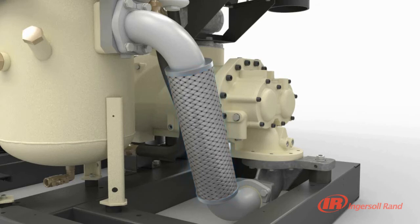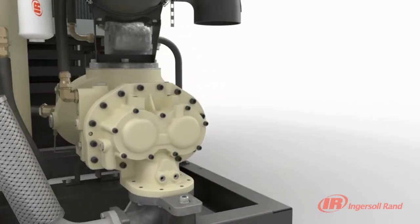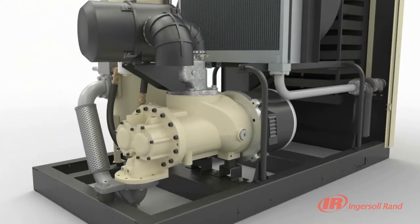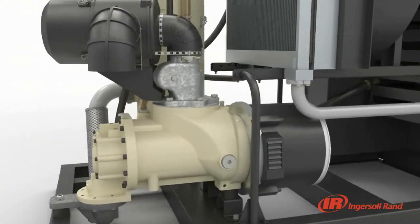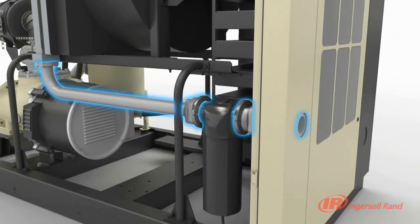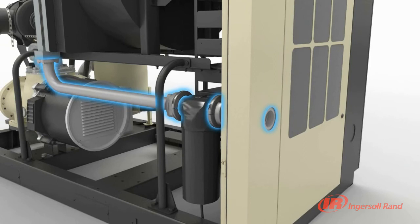When moisture and air mix, there is a potential for corrosion, leading to contamination of the air system. Within our V-Shield technology, downstream contamination is appreciably reduced through the use of the stainless steel air piping.